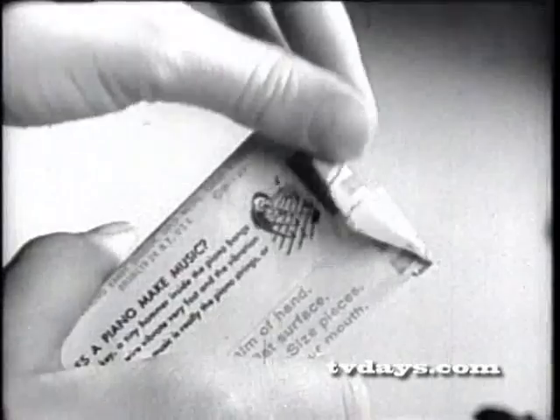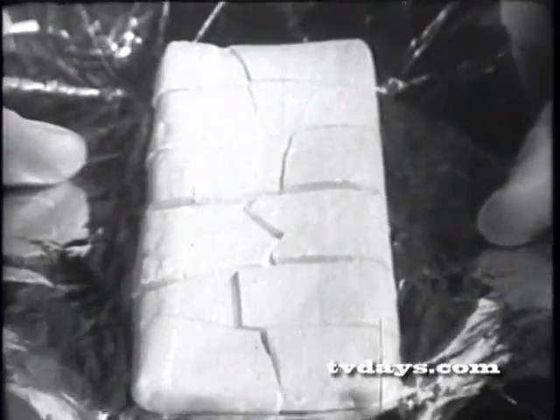Give it a smack, Bonomo. Give it a crack, Bonomo. Then lift up the flap, strip off the wrap, and away we go. We're gonna taste Turkish taffy.